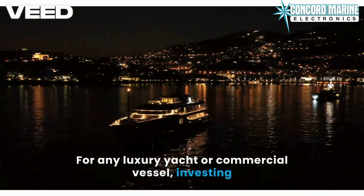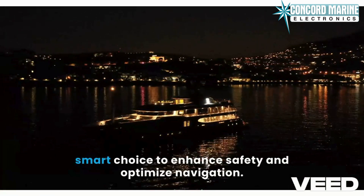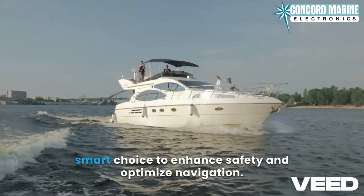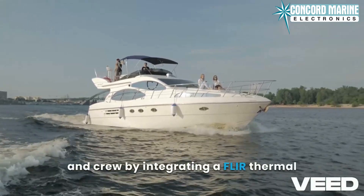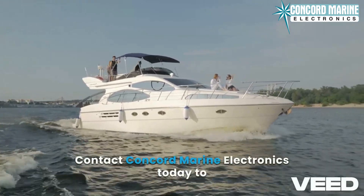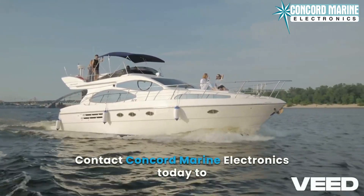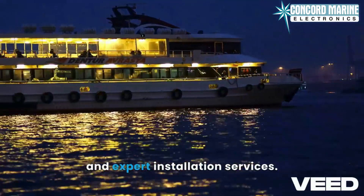For any luxury yacht or commercial vessel, investing in a FLIR thermal camera system is a smart choice to enhance safety and optimize navigation. Ensure the safety of your vessel, passengers, and crew by integrating a FLIR thermal camera system into your yacht's navigation electronics. Contact Concord Marine Electronics today to learn more about our customized solutions and expert installation services.